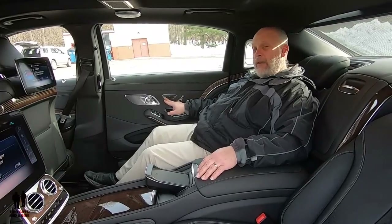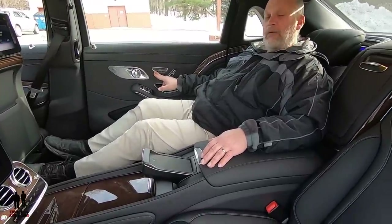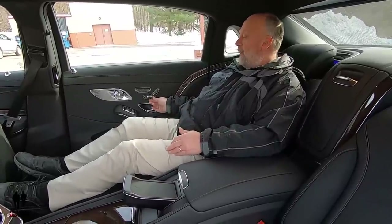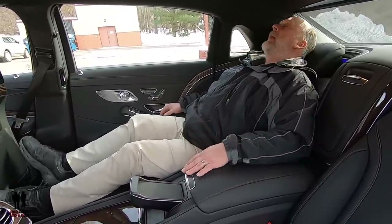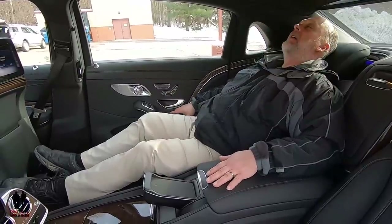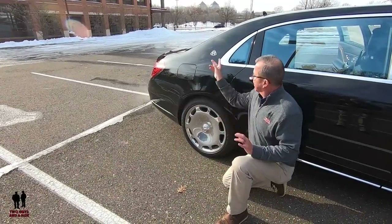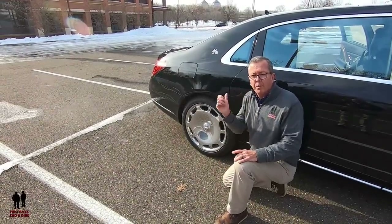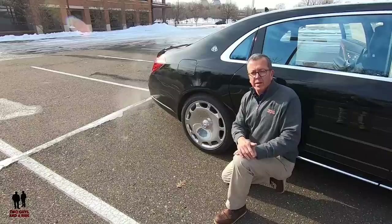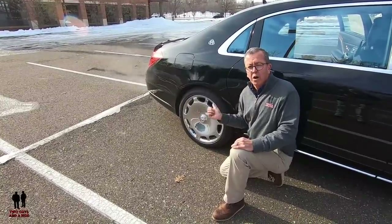My very favorite thing, of course, is this beautiful rear area of the Maybach — a beautiful seat with a leg rest where you can recline, push it forward, lay back and absolutely relax, with huge armrests both in the center and on the side. One of the coolest things about this car: you have the little emblems on the outside, the name on the front and back, and the MM emblem on the inside — but from a distance you can't really tell this is a Maybach, until you see these beautiful forged wheels. Those are my favorite thing.